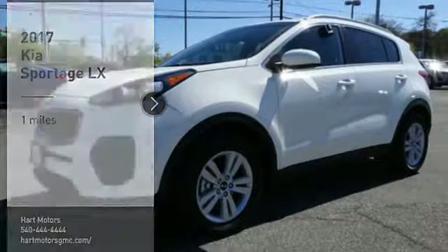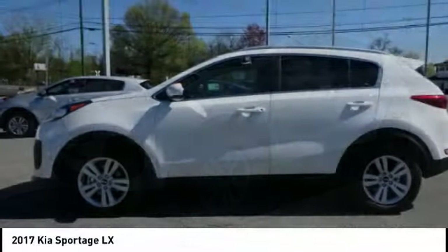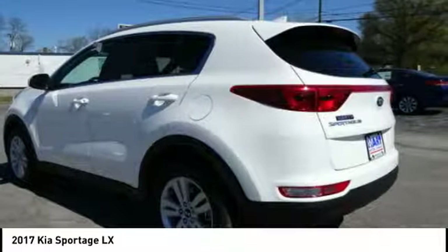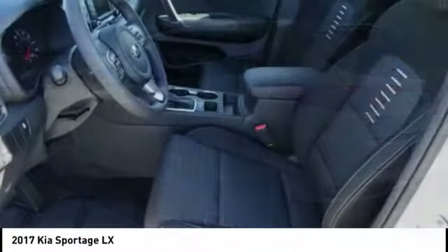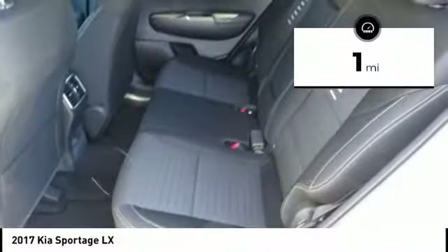Stop by and take a look at the 2017 Sportage. With its sleek and stylish exterior and its roomy feature-laden interior, the Sportage both looks good and performs well on the road. This vehicle has less than 100 miles. Here are some of this vehicle's great options.